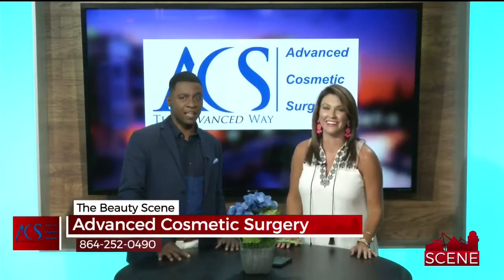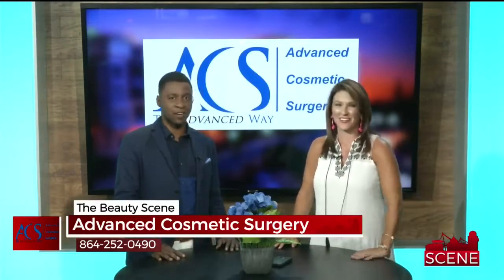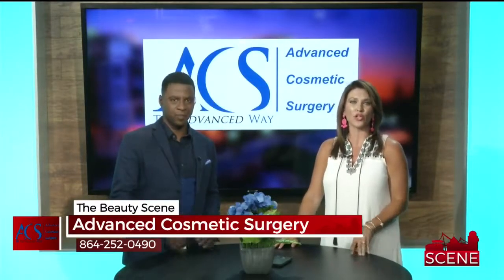Our bodies are changing for totally different reasons — it's not creating life, that's for sure. Eating steaks and french fries, eating steaks and burgers. You all can go see Dr. McFadden at Advanced Cosmetic Surgery, located at 29 Rocky Slope Road in Greenville.